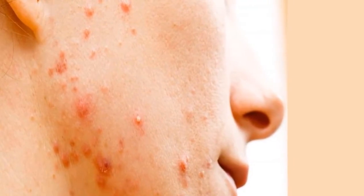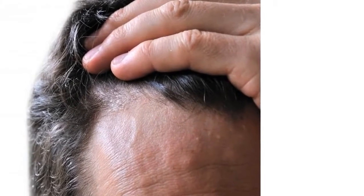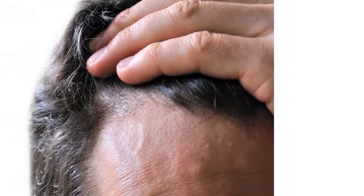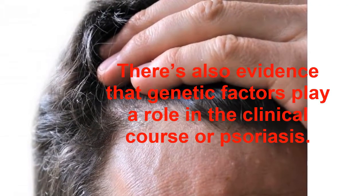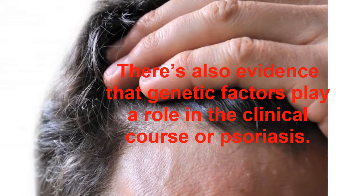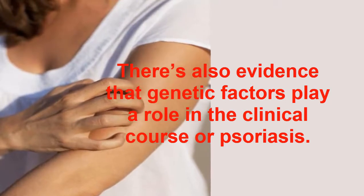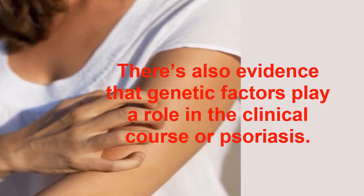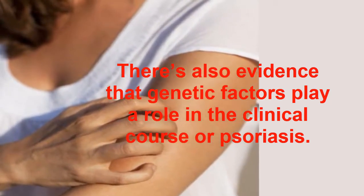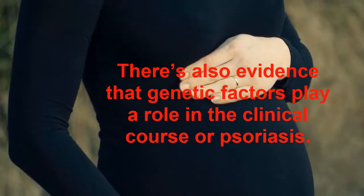The Role of Genetics. Psoriasis occurs in increased frequency in some families. A large German survey found that if both parents were affected with psoriasis, the risk for the child developing the disorder was up to 50%. But if only one parent was affected, the risk was 16%. Likewise, if one sibling was affected, the risk was 8%. Based upon the analysis of family pedigrees, a polygenic inheritance — one that involves many genes — provides the best model for the complex genetics of psoriasis.